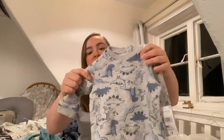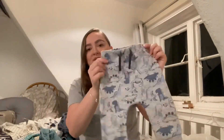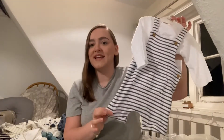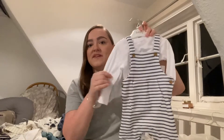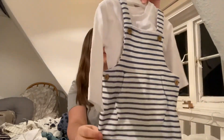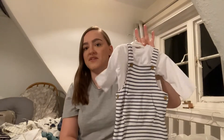Another little jogger set from Matalan — this one was £7 and it has got little dinosaurs on, again with the matching bottoms. So this little set is for the warmer months. It's a short-legged dungaree set with a white t-shirt and these beautiful little wooden button details. This was £9 and it's in 3 to 6.